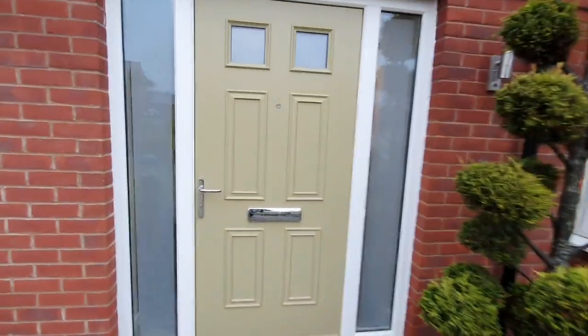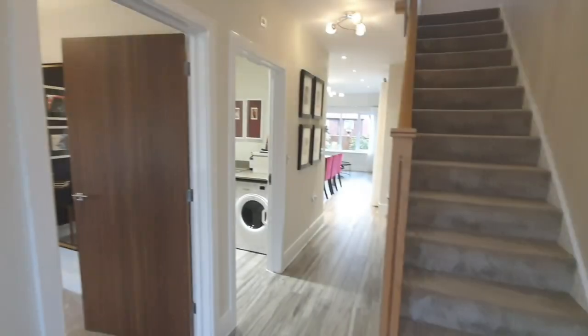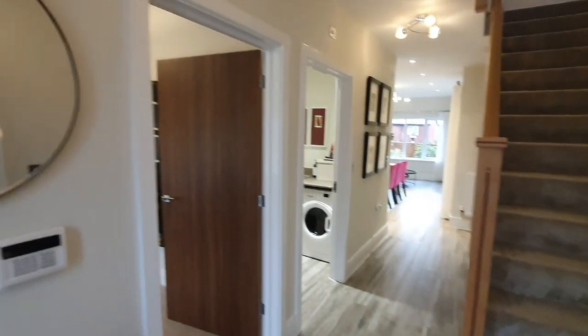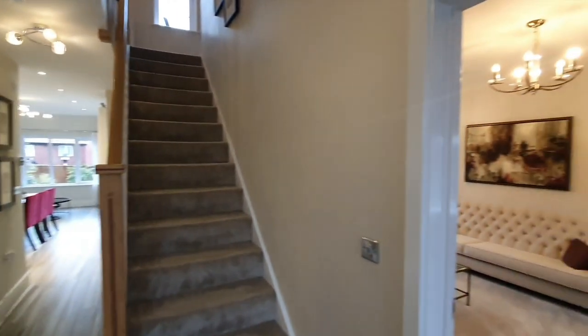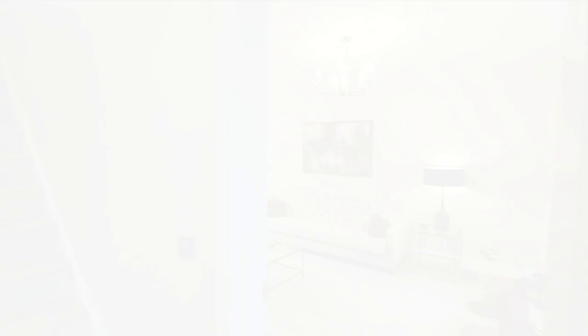So guys, we are about to view a four-bed detached home. This is quite a unique home and what I like about it is the flow that this home has.